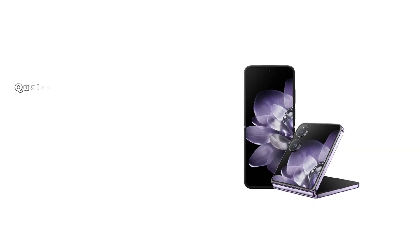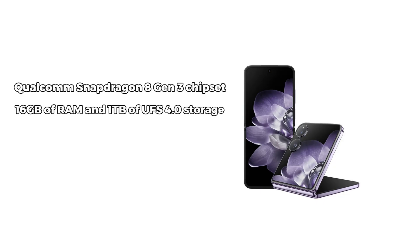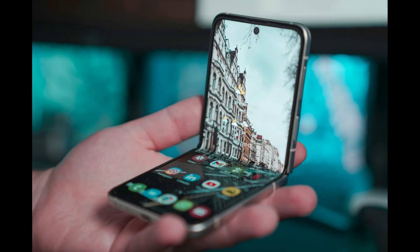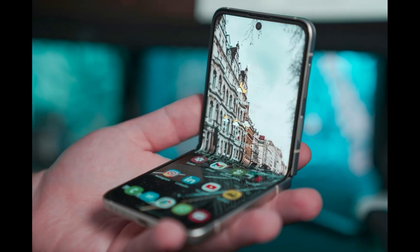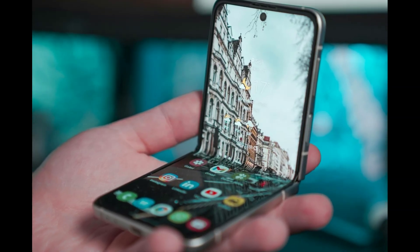Under the hood, the Xiaomi Mix Flip is powered by the Qualcomm Snapdragon 8 Gen 3 chipset. This 4-nanometer beast is paired with up to 16 gigabytes of RAM and 1 terabyte of UFS 4.0 storage, ensuring top-tier performance for everything from gaming to multitasking. Whether you're editing videos, running graphics-intensive games, or just browsing the web, this phone handles it all with ease.